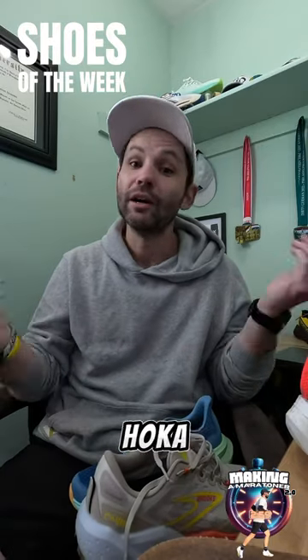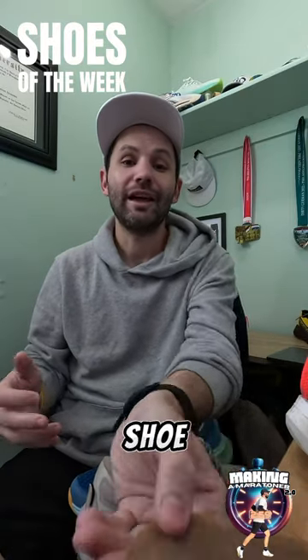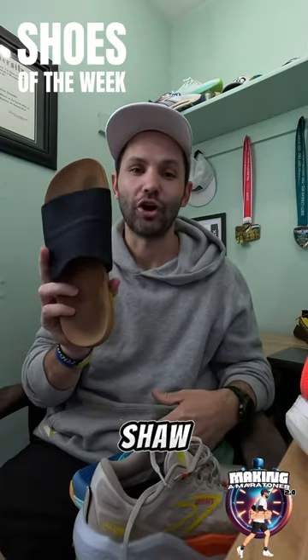I'm supposed to be getting a shoe from Hoka, which will probably be my long run shoe. For recovery, got to be the massage shawl.